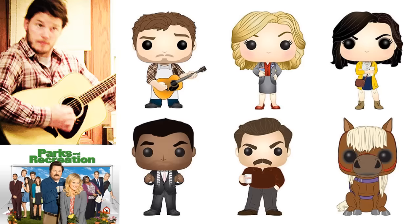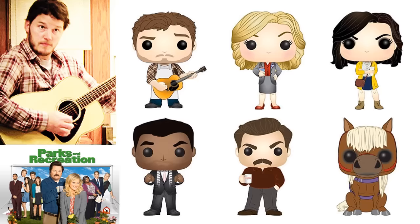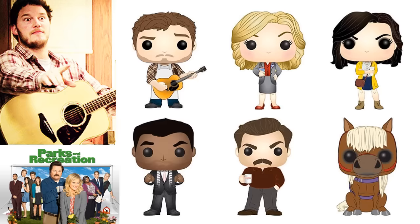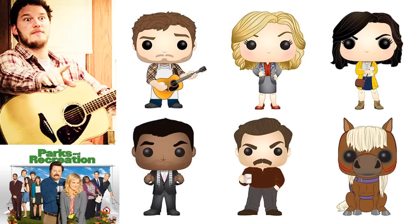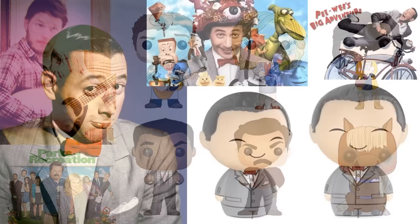Parks and Rec — I like this series, I watched every single episode, but I don't get why they're making pop figures for it. I'm not sure it's a smart business decision. I can pretty much imagine these hitting the clearance bin quickly. If they got marked down, maybe I'd get a couple — I do like Ron Swanson and the fact that he's holding his coffee cup. If you really know this series, you should be able to name that pony in the bottom right — five cool points if you know that character's name.